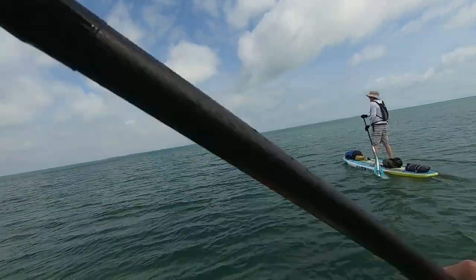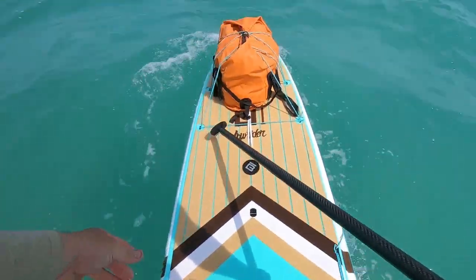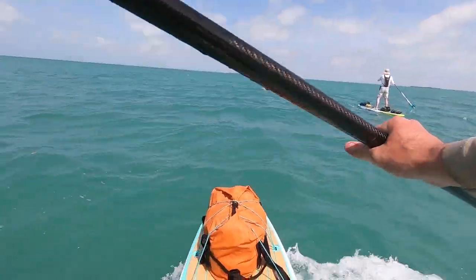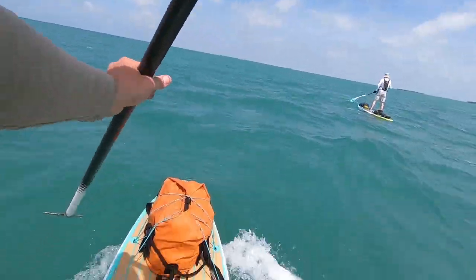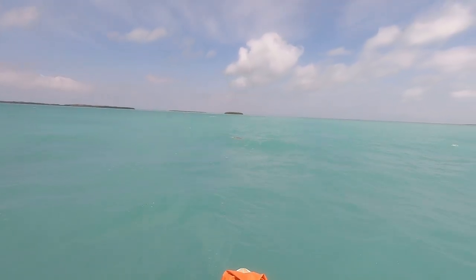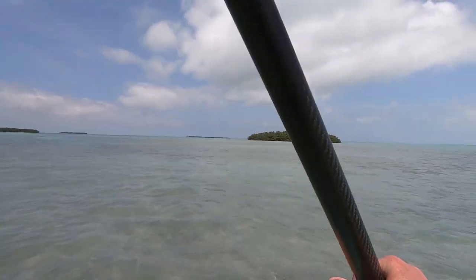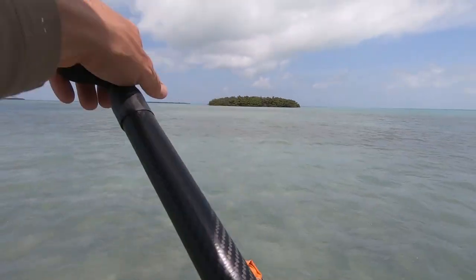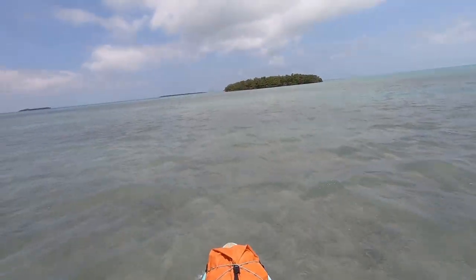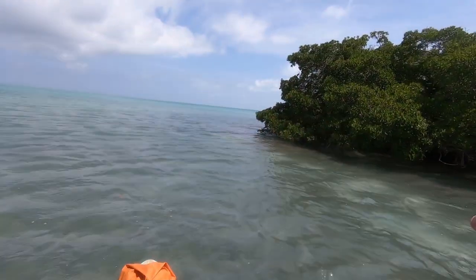It is a bit daunting heading out into the nothingness. Luckily, the wind has been completely at our back pushing us directly where we want to go. We've got a sea turtle right here — there he goes. Water is maybe three feet deep right here at most. Yeah, one cool thing about out here — you're probably not going to drown.